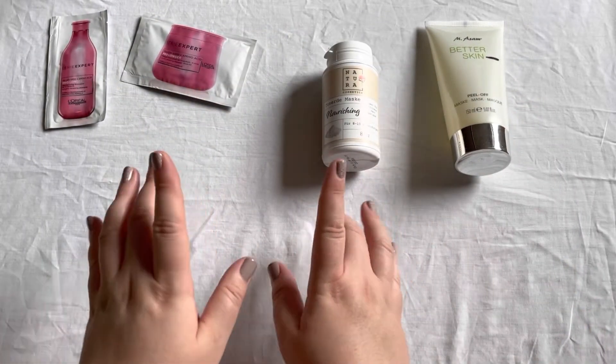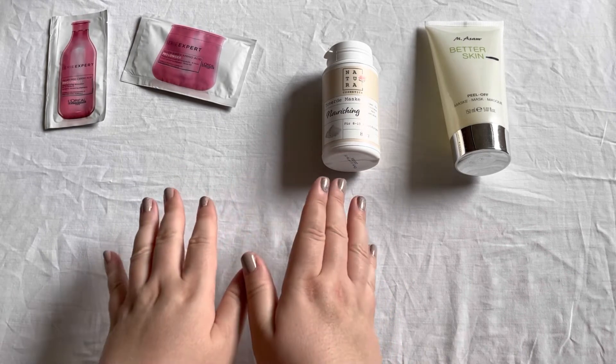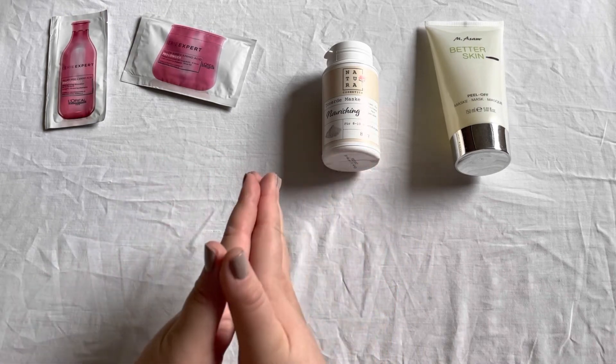In the same giveaway was an Elverde lip gloss and I didn't enjoy it at all. It was so tingly, I didn't like the feeling, and I didn't like the product at all — I gave it to a friend of mine immediately.